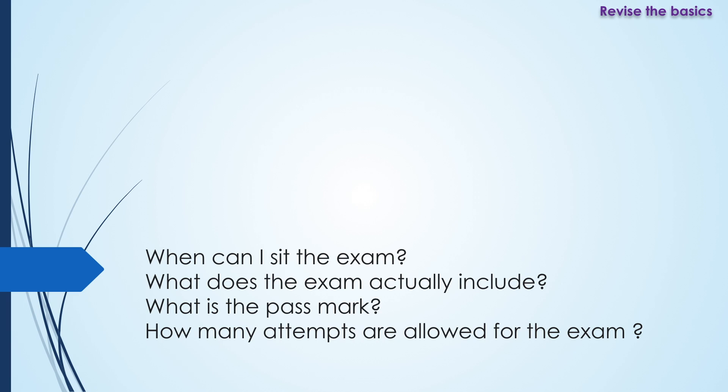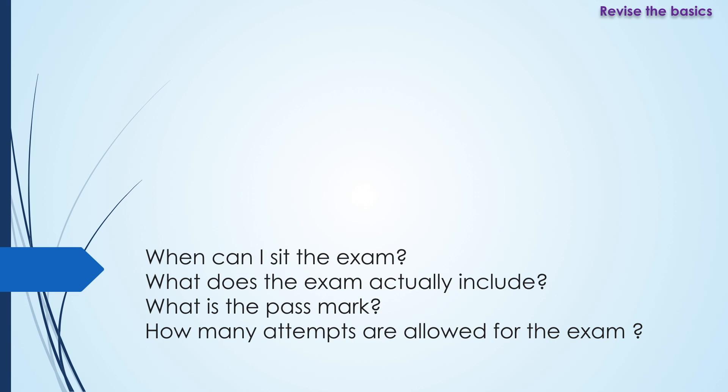You can sit the exam anywhere after you've completed your medical degree, before moving on to ST3. By the end of your ST2 year — which is the two years of your obstetrics and gynaecology training — you must have passed the MRCOG Part 1 exam.